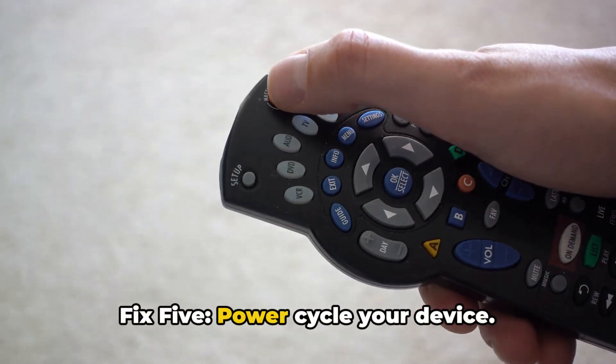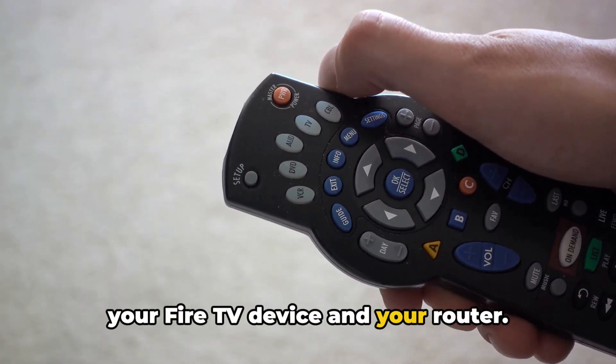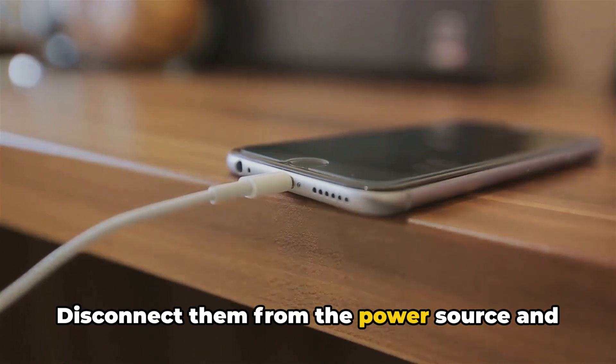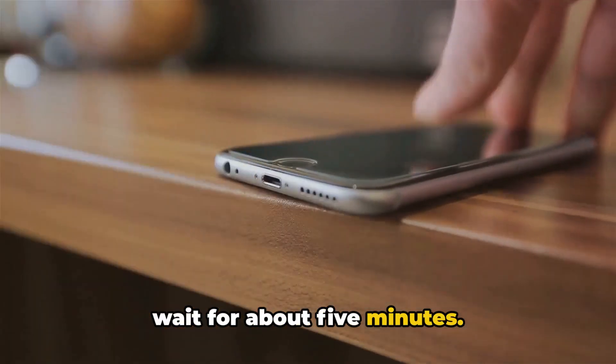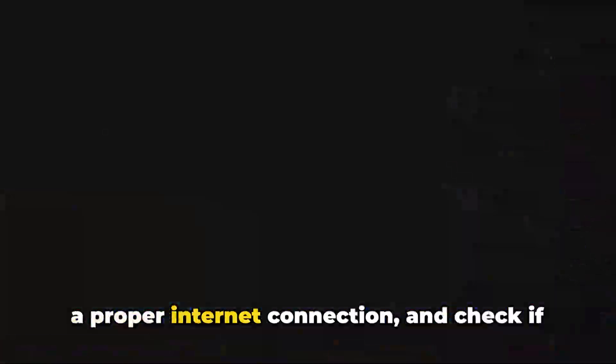Fix 5: Power cycle your device. If the error still persists, power off your Fire TV device and your router. Disconnect them from the power source and wait for about 5 minutes. Restart your internet and Fire TV, ensure a proper internet connection, and check if the error still appears.